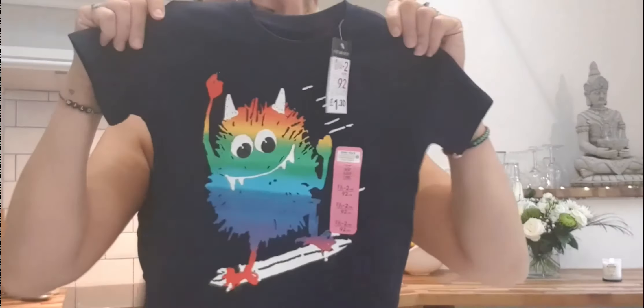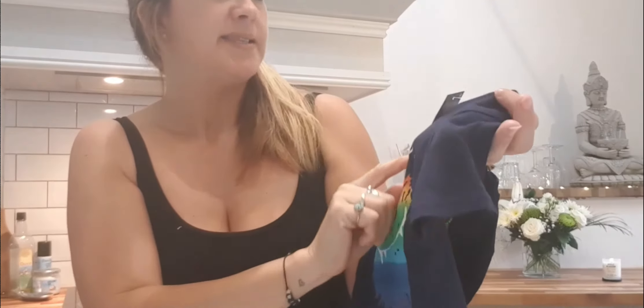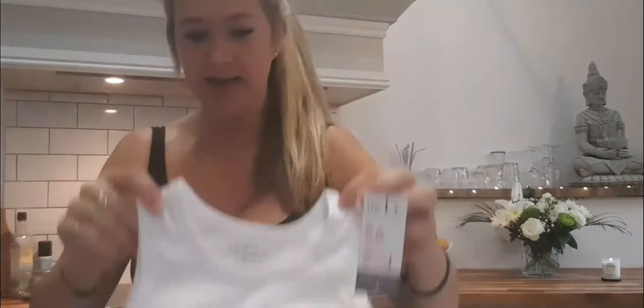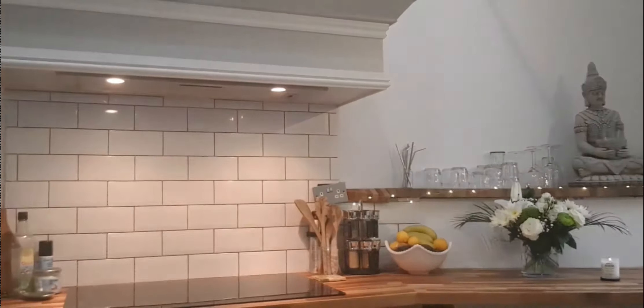I went a bit crazy on t-shirts for Jacks because they're only one pound thirty and they'll get worn — I'm not too bothered if they get stained. There's a 'little monster skateboarding' one at one and a half to two years, a 'Rawsome Dude' summer vibes one at one pound thirty, and a 'California Good Vibes Only' one which is definitely my mantra — also one pound thirty at one and a half to two years old.